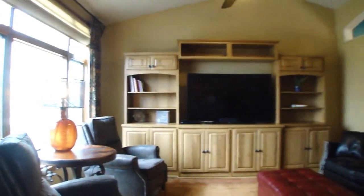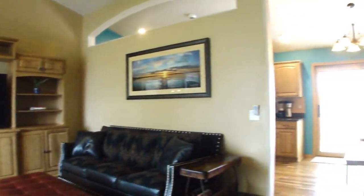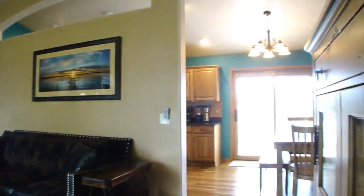To the main level, find new hardwoods with a huge front picture window for great natural light, with custom built-ins and vaulted ceilings.